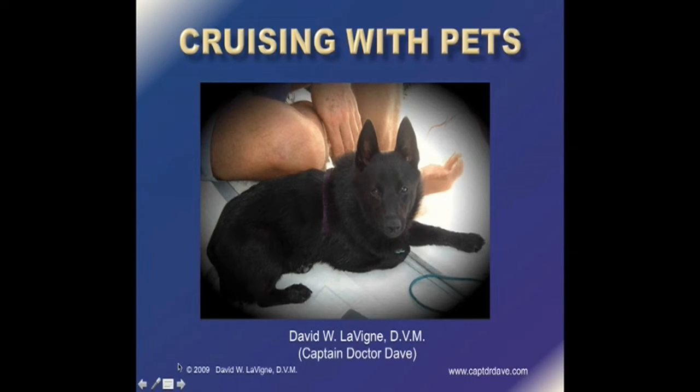Hello, I'm Captain Dr. Dave. I want to welcome you to this presentation of Cruising with Pets. This is the first in a three-part series concerning pets aboard cruising vessels, mostly geared toward people who are going to be cruising relatively long-term or offshore. This series was, in the past, offered through Seven Seas U, the educational arm of the Seven Seas Cruising Association, the SSCA. But recently there have been some issues with Seven Seas U, and I want to continue to get this out there, so I've decided to make it available through my website, www.captandrdave.com.